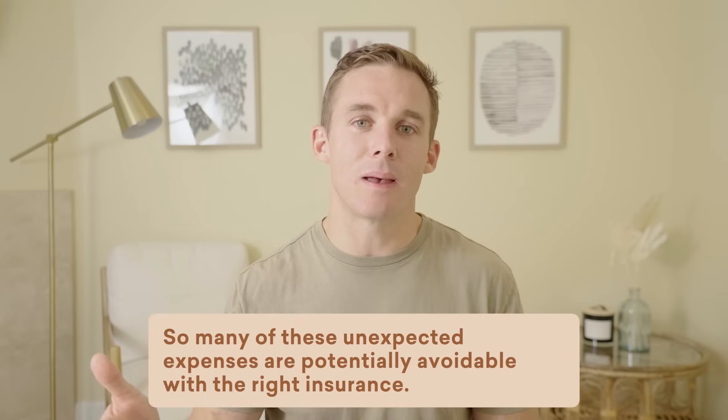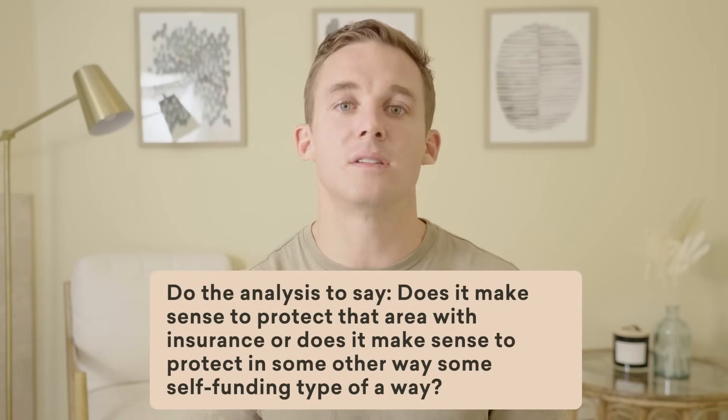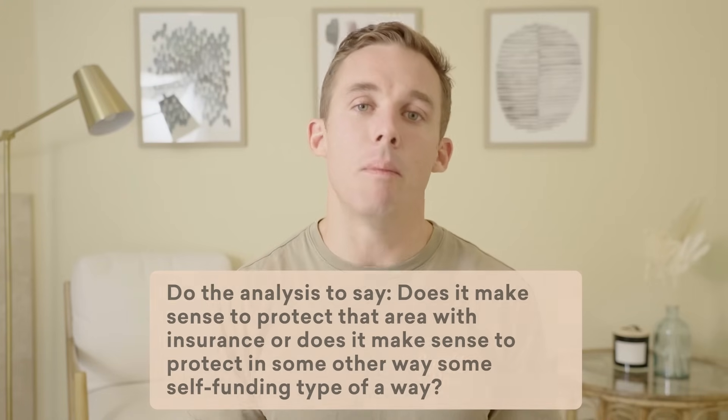Step number four is to get the right insurance coverage. Many of these unexpected expenses are potentially avoidable with the right insurance. Whether it's health insurance on the marketplace or the right Medicare coverage, long-term care insurance, or adequate liability coverage on your auto and homeowner's insurance — make sure you've looked at all the potential blind spots in your plan. Do the analysis to determine: does it make sense to protect that area with insurance, or does it make sense to self-fund using your own assets and resources?